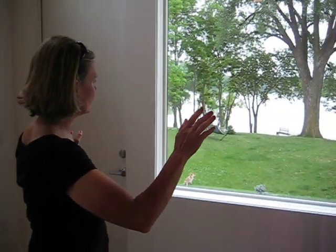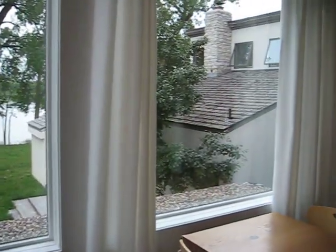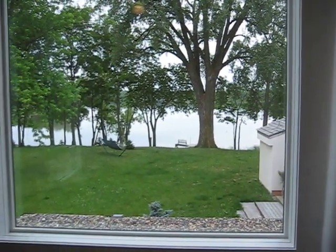There are three big windows out the front and these view out over the lake. As you can see, there's your private dock down this way and private use of a canoe.